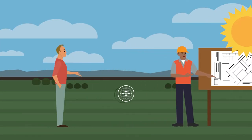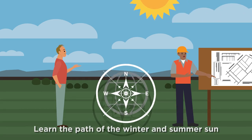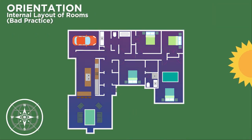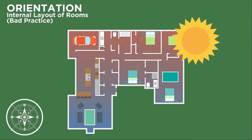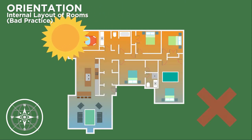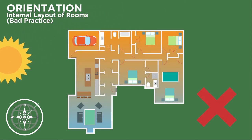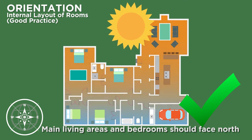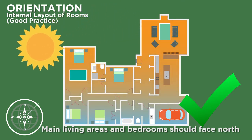It all starts with a section. Consider the winter and summer path of the sun when planning the orientation of your house. To make the most of the sun for warmth and natural light, the main living areas and bedrooms should face north, so it's not a good idea to put things like garages, laundries or bathrooms on the north side. If possible, put living areas and bedrooms on the north side and let this natural warmth circulate through the house.